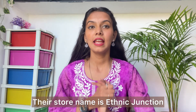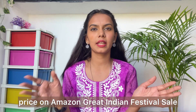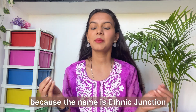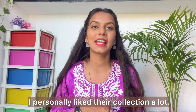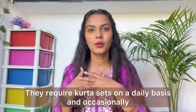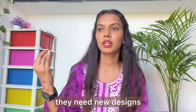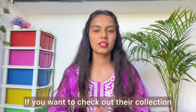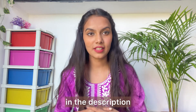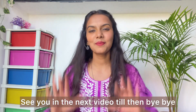That is all for today's video! If you like these sets, you will find a link in the description. Their store is Ethnic Junction, which is currently available on Amazon Great Indian Festive Sale. If you search for ethnic wear, you will find very good varieties. Personally, I love their collection — especially for girls who go to office, college, or teachers who need to wear good ethnic wear on a daily basis. Don't forget to check out the description box. Don't forget to subscribe to my channel, like this video, and I'll see you in the next video. Till then, bye bye — take care, love you all!